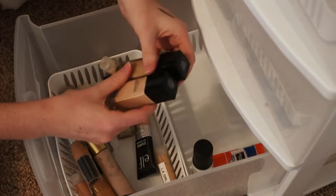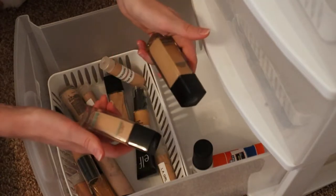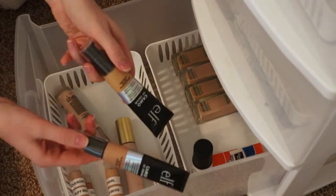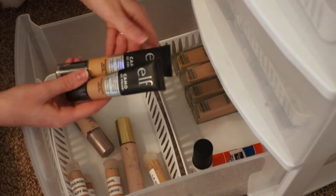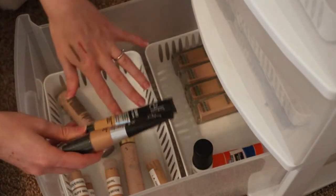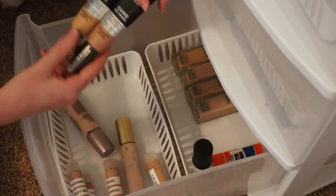These Maybelline Fit Me foundations I think are still alright — I didn't buy them too long ago. I don't use them a whole lot because I use my cream foundation palette, but I'll put them back. This is the ELF Camo CC Cream — a friend gave them to me because they didn't need them and they'd never used them, they were just the wrong color. I haven't used them but I forget sometimes when I have extra products like this because I'm so used to grabbing my foundation palette first.